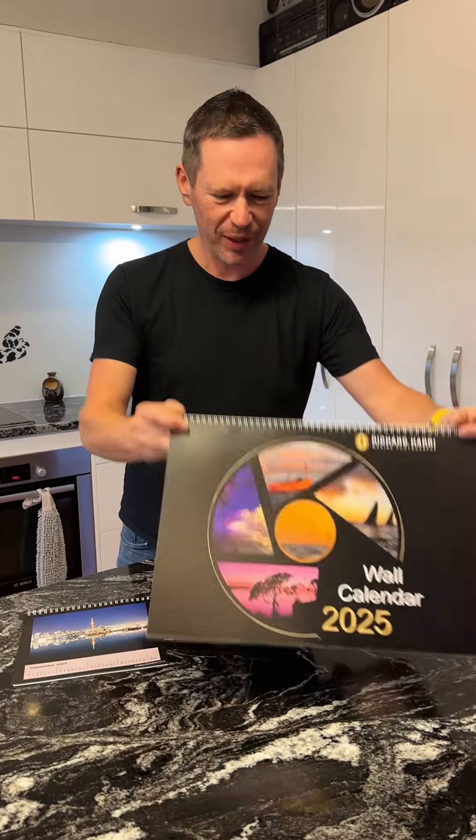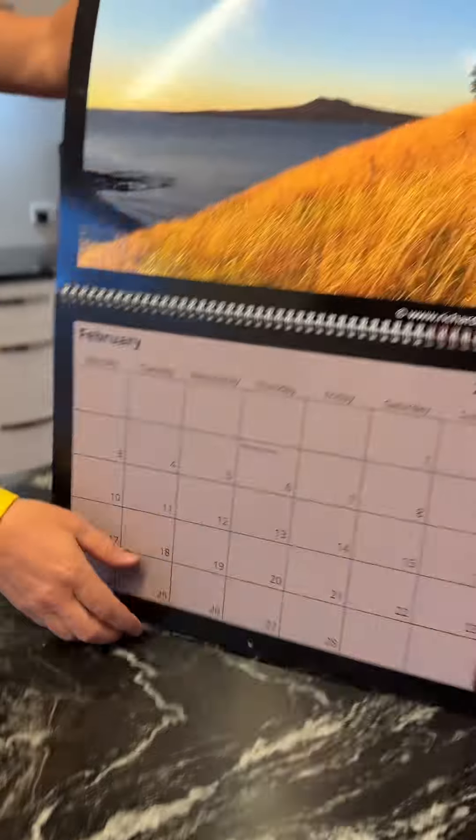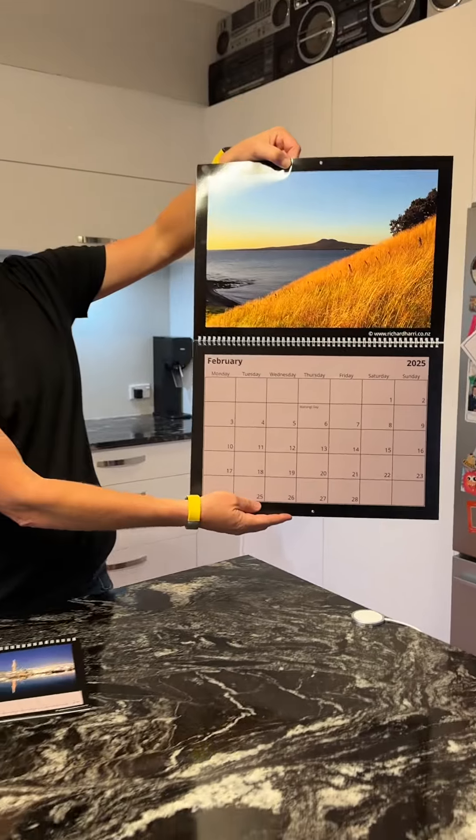There's four different flavours. The first is an A3, so this is a wall calendar, and the image and the area for the dates are A3 in size, so you can imagine this hanging on your wall — it looks fantastic.